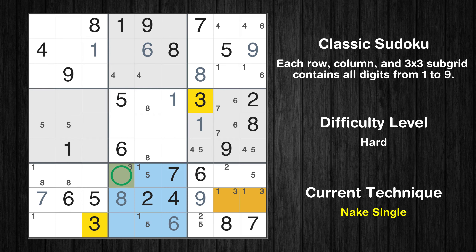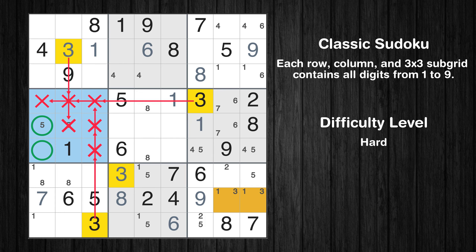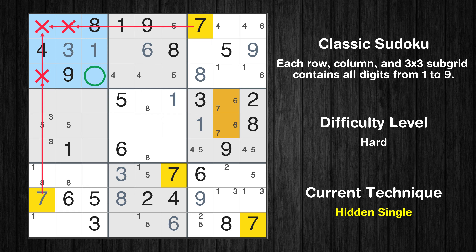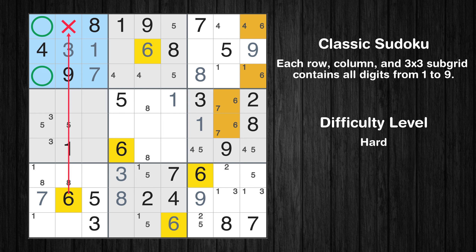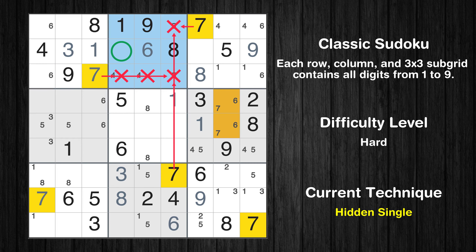Only 1 position left in the 8th box where value 3 can be placed. Only 1 position left in the 1st box where value 3 can be placed. Only 2 positions left in the 4th box where value 3 can be placed. Only 2 positions left in the 2nd box where value 5 can be placed. In the 1st block, the number 7 can be directly placed. Only 2 positions left in the 1st box where value 6 can be placed. Only 2 positions left in the 4th box where value 6 can be placed. In the 2nd block, the number 7 can be directly placed.